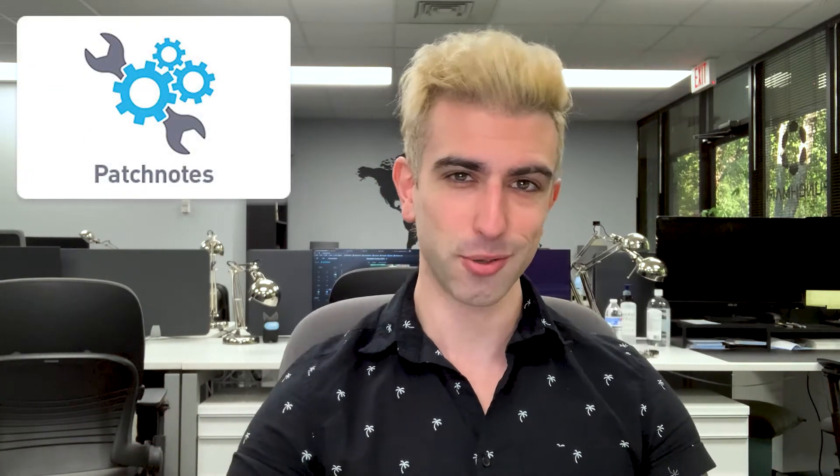As always, we have new feature releases and new patch notes. You can check out the details below. Thanks for watching and see you next month.